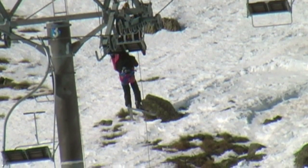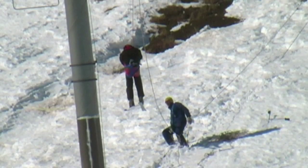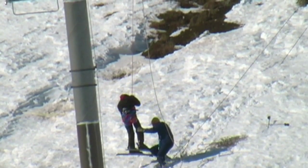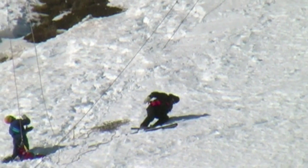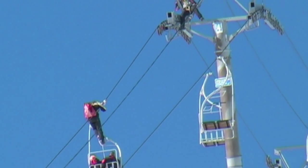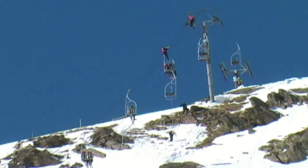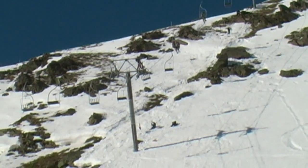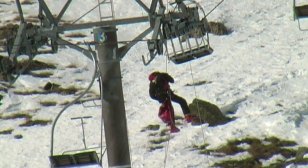Il a passé un baudrier au faux client et avec l'aide de celui qui est en bas, ils sont en train de le descendre tout doucement. Voilà, sauvé. Il n'y a plus qu'à suivre la corde qu'a mise en place le pisteur. Les autres sauveteurs qui font l'exercice sont en train de se mettre en place. Le premier sauveteur a terminé, il va descendre à son tour.